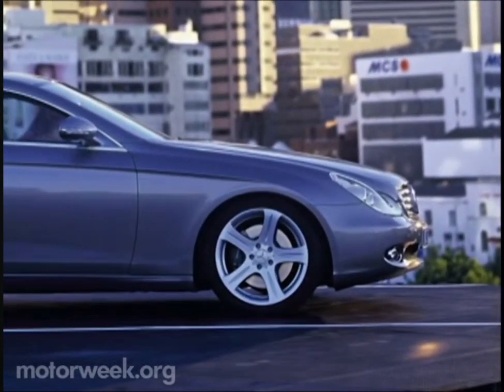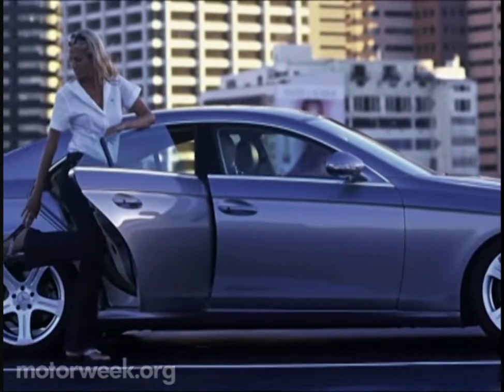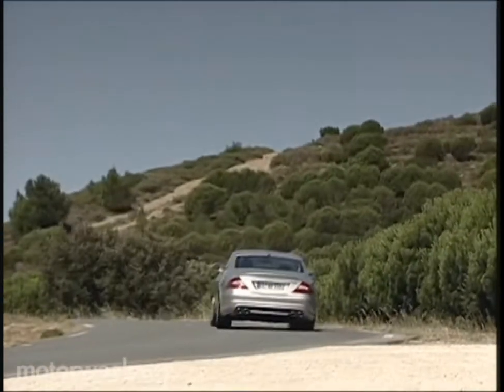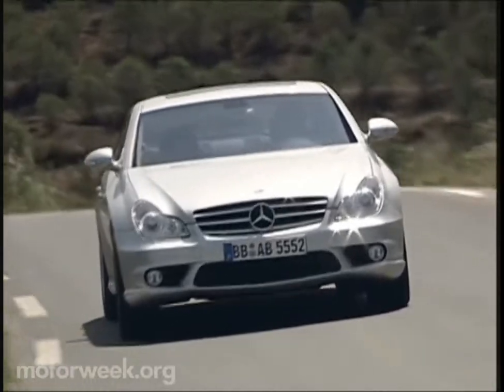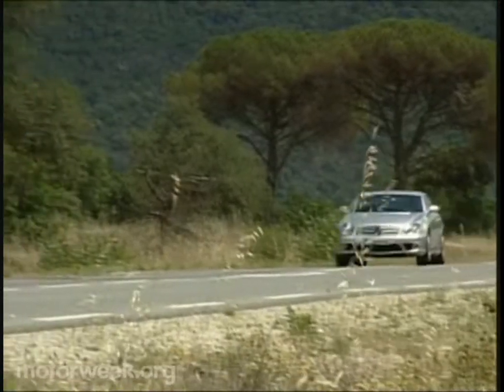But as dazzling as the CLS looks sitting still, Mercedes engineers made sure that it's a true driver's car by building it on the excellent E-Class platform and pumping it up with that line's best engines. The CLS 500 features the popular 302-horsepower 5-liter V8 shared with the E-500 sedan. If that's not enough, buyers can opt for the CLS 55 AMG, whose supercharged 5.5-liter V8 cranks out a monstrous 469 horsepower.